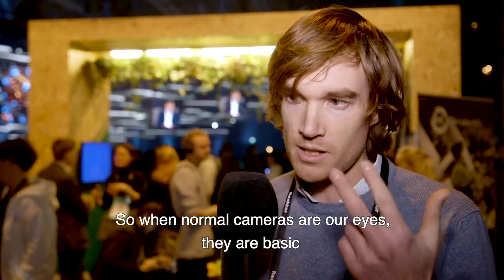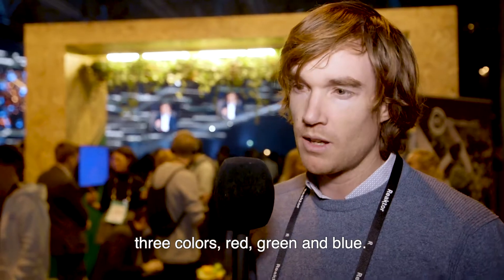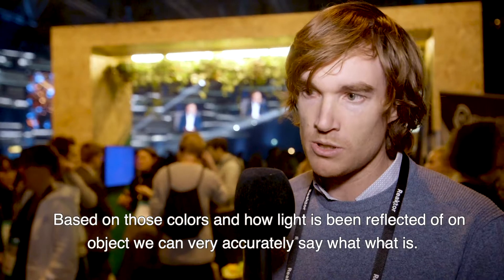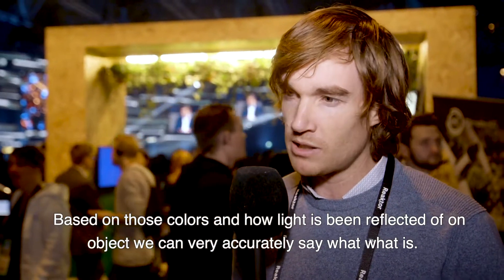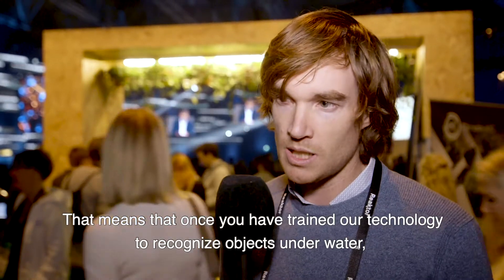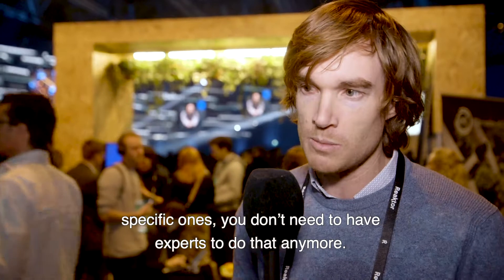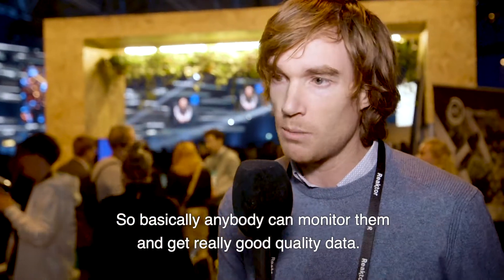Where normal cameras — or our eyes — basically get three colors: red, green, and blue, hyperspectral cameras don't look at just three colors, they look at hundreds of colors. Based on those colors and how light is being reflected on an object, we can very accurately identify what it is. Once you've trained our technology to recognize underwater-specific objects, you don't need to have experts do that anymore — basically anybody can monitor them and get really good quality data.